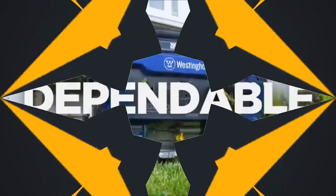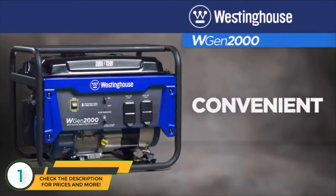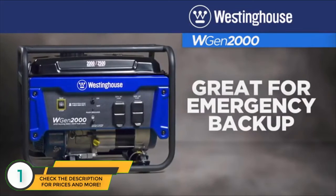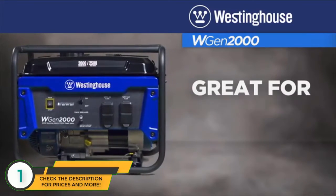A dependable generator with a compact lightweight design. This is the WGen2000 portable generator by Westinghouse. Convenient and easy to use, this gasoline powered generator is perfect for keeping those essential appliances up and running, for DIY projects, and providing power on the go.